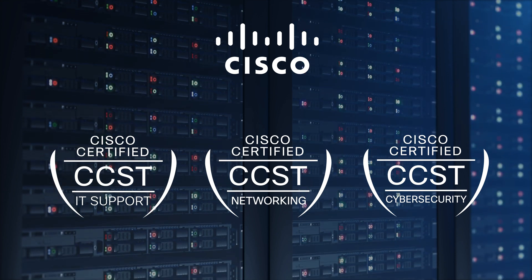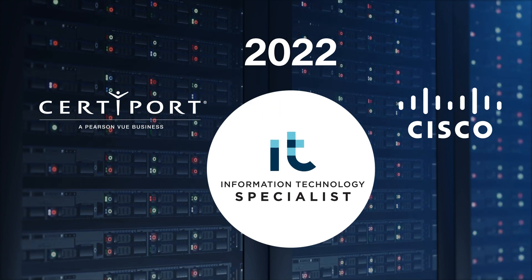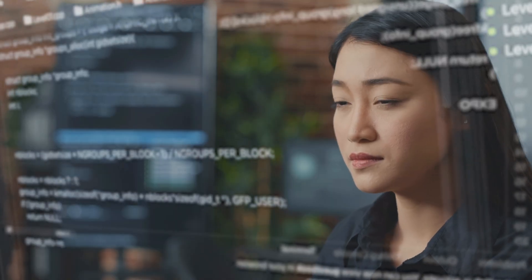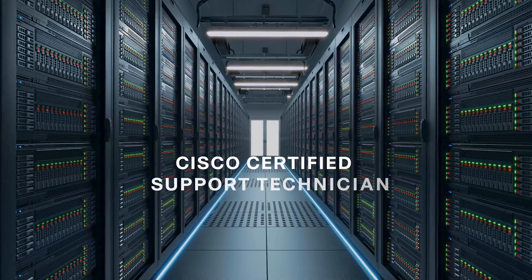In 2022, CERTIPORT partnered with Cisco to create the IT Specialist Cybersecurity Exam. Based on industry demand and the popularity of this exam, Cisco wanted to create their own program that would help fill the gaps between education and the skills needed to work in IT support, cybersecurity, and networking. At this moment, Cisco Certified Support Technician was created.